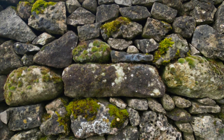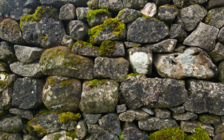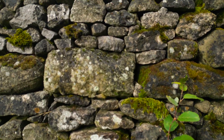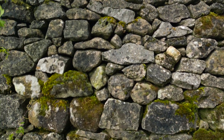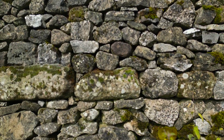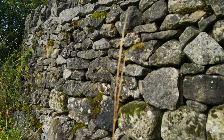Tufa is a type of limestone that forms when calcite builds up along groundwater springs, especially where carbonate-rich water is pumped through lake sediments, cementing them together. I have walked much of the Limestone Way in Derbyshire, and this is the only segment where tufa is used in the dry stone wall.